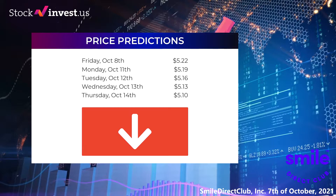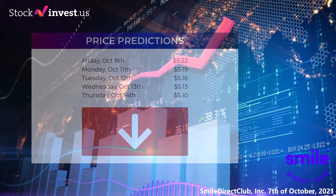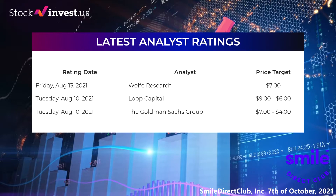This equals a price between $3.16 and $6.76 after a year. Price predictions from our algorithms for the next five trading days: Friday the 8th close at $5.22; Monday the 11th close at $5.19; Tuesday the 12th close at $5.16; Wednesday the 13th close at $5.13; Thursday the 14th close at $5.10.